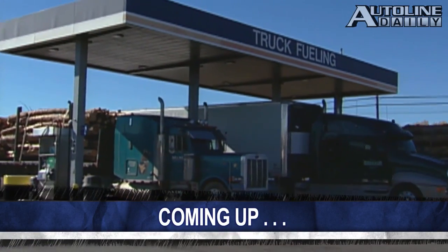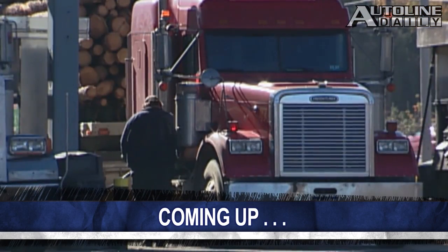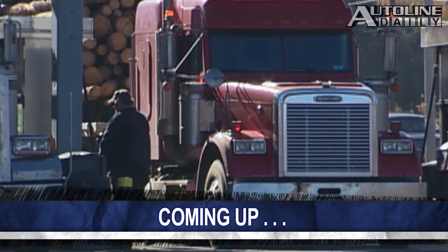Coming up next, we're going to take a look at how commercial truck fleets in the U.S. are getting real interested in natural gas and propane.